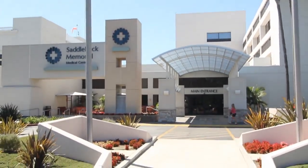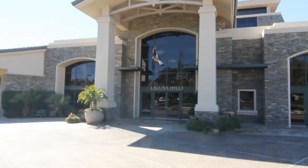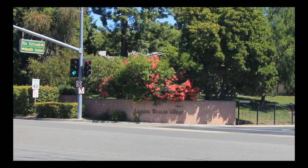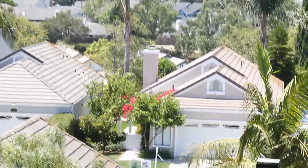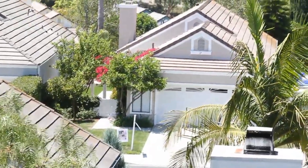Within a mile of the Laguna Hills Mall, Saddleback Memorial Medical Center, the Laguna Hills Community Center, and Leisure World, you'll find a totally remodeled, single-level gem perched in the hilltops of a highly sought-after neighborhood.